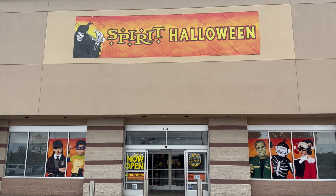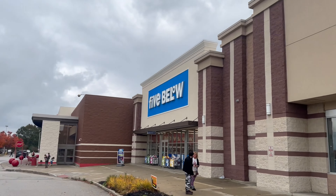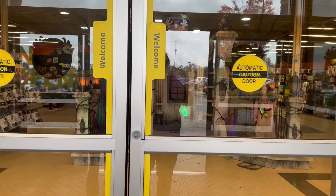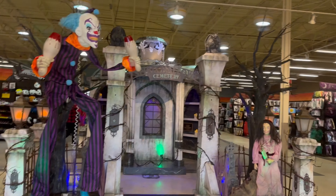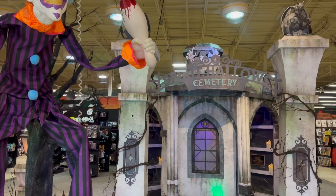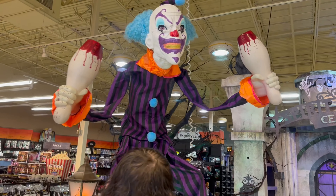We're gonna go ahead and check this store out. It looks pretty big. And if I'm not mistaken, I think this was a Bed, Bath, and Beyond. I'm trying to look to see if there's any cart things to indicate that, but I'm pretty sure it was a Bed, Bath, and Beyond when I looked up the address. This is the outside of the store, right next to a Michael's and Five Below and Target right there.